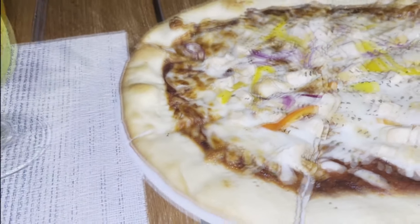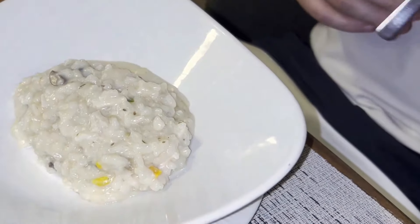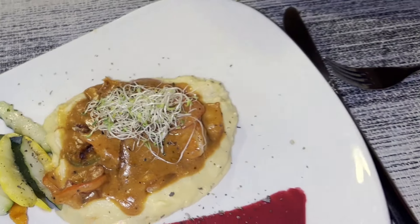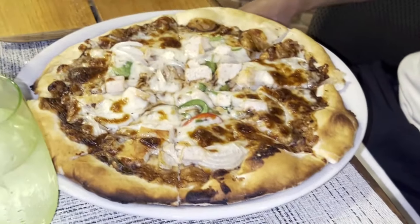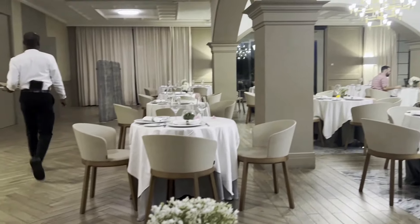Overall, the food is very good for an all-inclusive, and it did meet our expectations for being at an Excellence property. The restaurants are Spice, which offers Asian cuisine; Chez Isabelle, French cuisine; The Kitchen Table, their buffet restaurant; Caribbean Groove, Caribbean cuisine; Jerk Hut, Jamaican cuisine; The Lobster House, which is seafood — and yes, lobster is included as part of your all-inclusive, it's not a separate charge; The Grill, their steakhouse; Oregano, Italian cuisine; and Zenith and Magna, which are their Excellence Club restaurants.